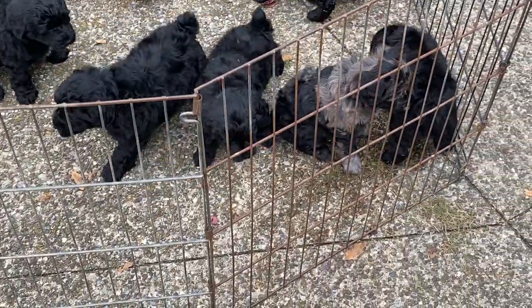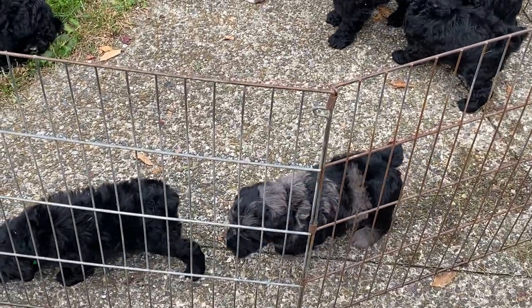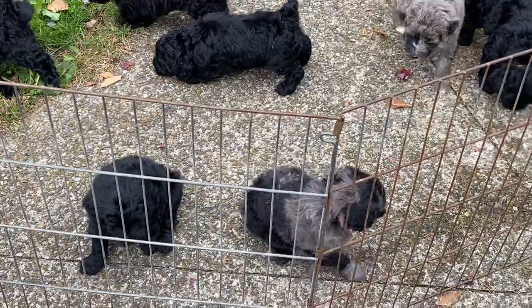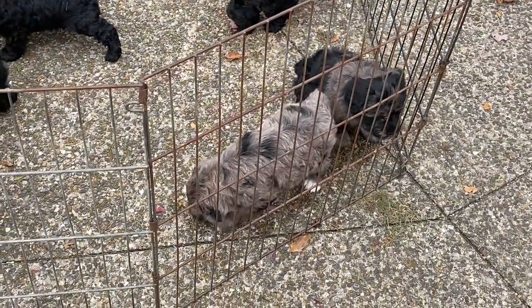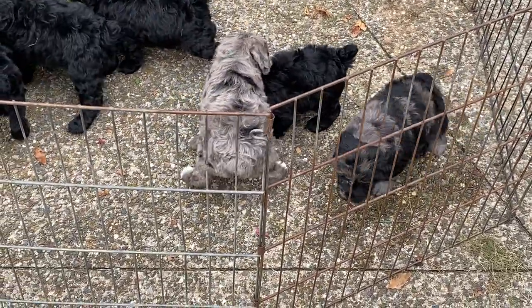And that's the dark merle female — she's sitting there staring. Those two I can pick out really easy. 30607 is the forest green collar — it's the other merle, the lighter merle, right there by the dark merle. And it's a male — 4 pounds 8.5 ounces. So I'm going to see if I can find collar colors for you.